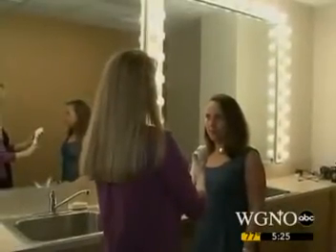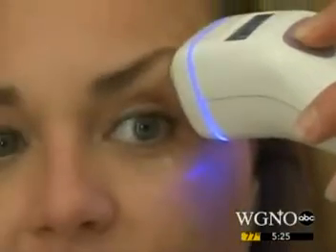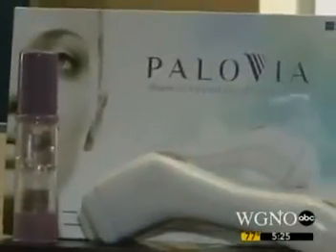39-year-old Julie is hoping the Pallavia will help prevent future wrinkles and treat the ones she has. You kind of find the wrinkle, then you have to see the blue light — that means it's covering all the skin. And what does it feel like? It feels kind of like a little rubber band just popping at you.